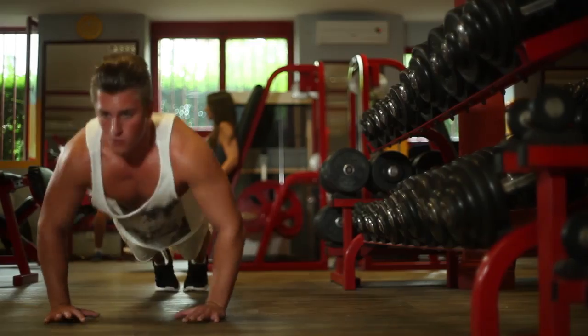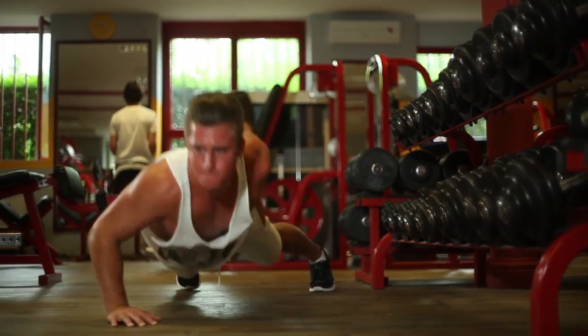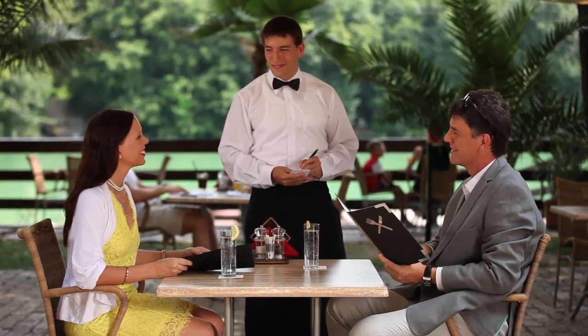Eye muscles can also be exercised. The effect of Active Shade is like doing one-handed push-ups — difficult, but very effective. With time, it can strengthen the eye considerably, both for distance and close at hand.